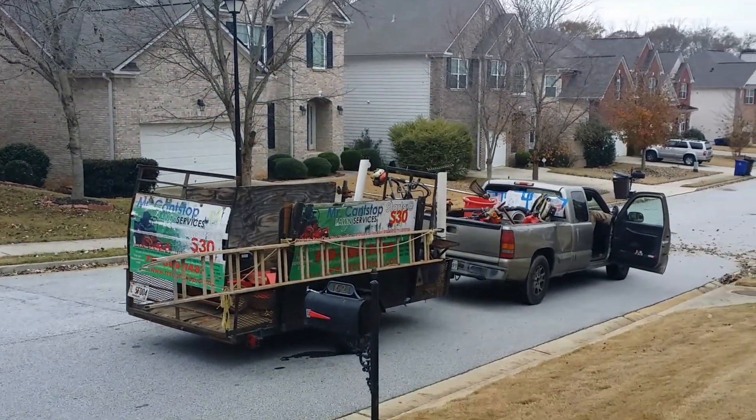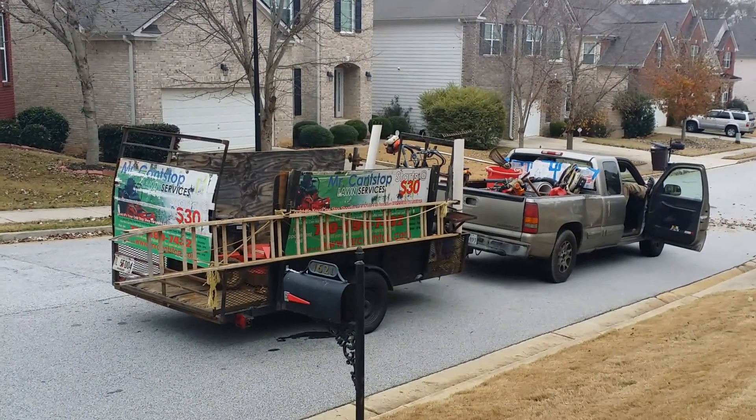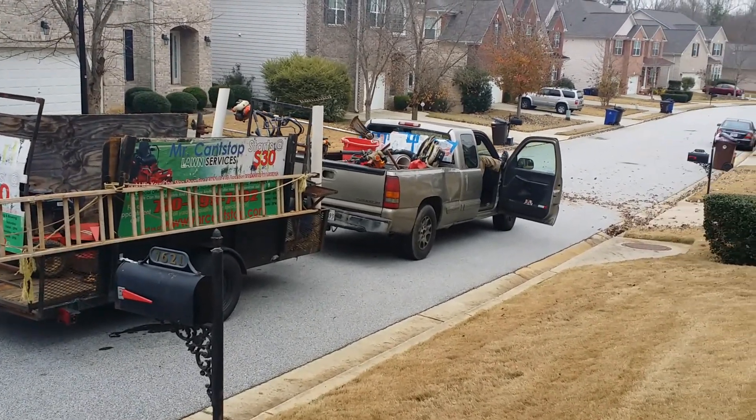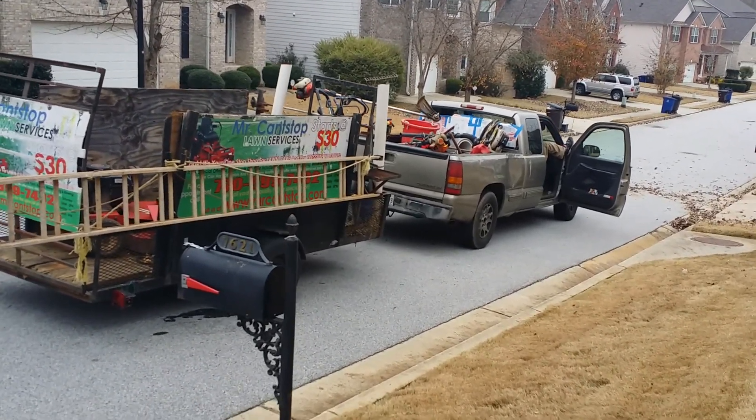This is the truck — if you see this truck in your neighborhood, we'd love to have your business. Again, my name is Reginald. Look forward to doing business with you, and have a happy holiday this 2013.